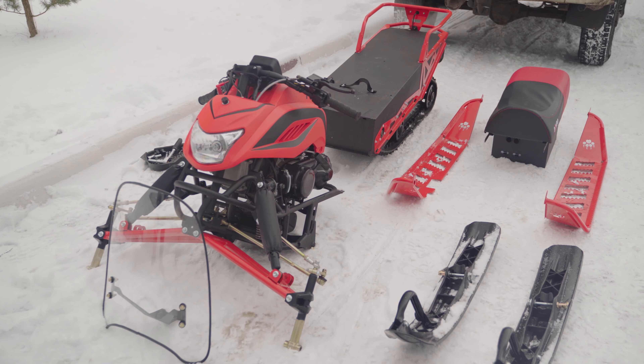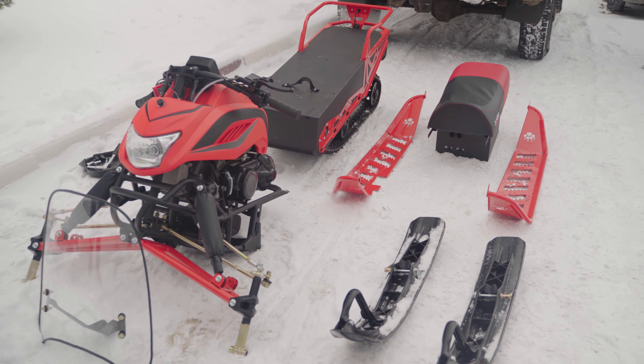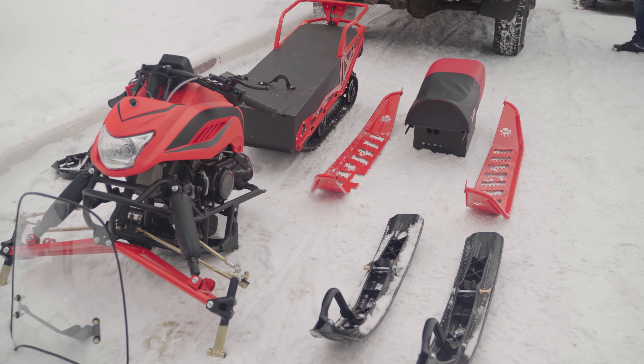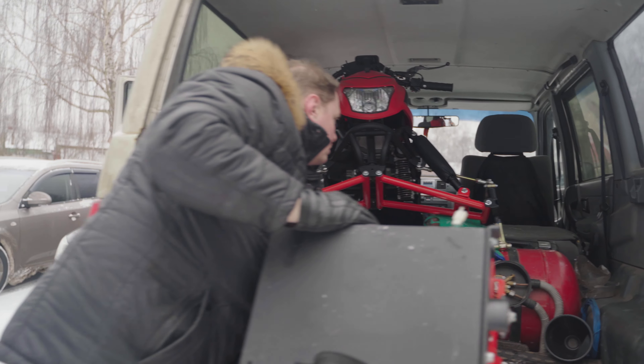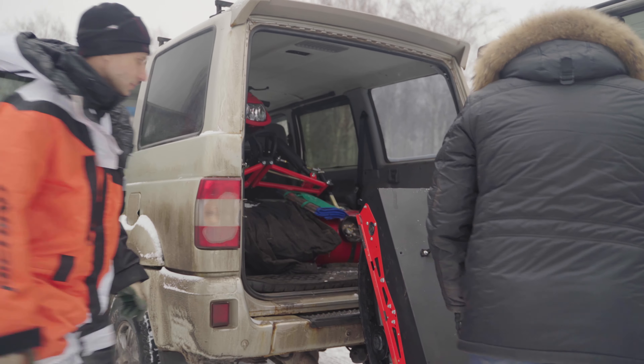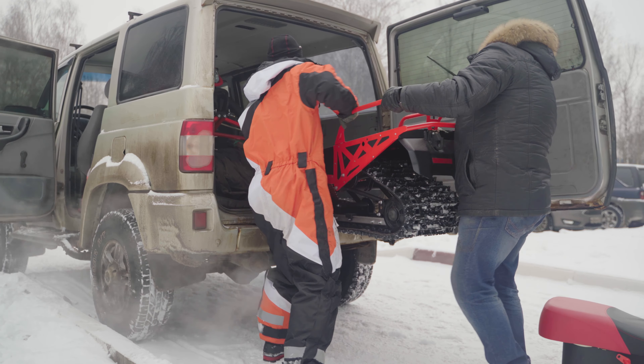Основная фишка Dingo в его мобильности: за счет переработанной системы крепления моторного и гусеничного блока можно за небольшое время разобрать и собрать снегоход. В разобранном виде снегоход помещается почти в любой автомобиль с большим багажником или кузовом универсал. Особенно он будет актуален для тех, у кого нет прицепа или соответствующей категории в правах.